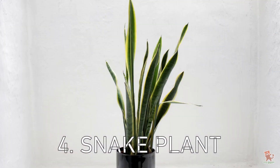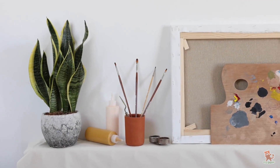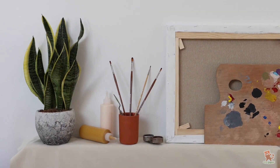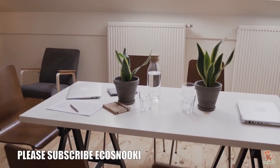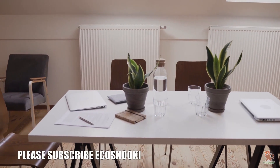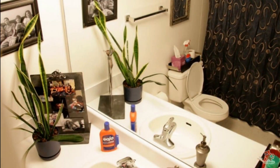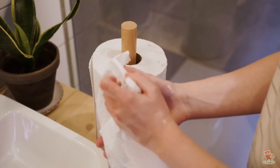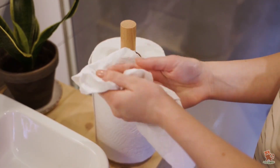Snake Plant at number 4. As the name suggests, the plant resembles the shape of a snake. The snake plant is a potent air-filtering houseplant. It's particularly effective in moist areas such as the bathroom, and is quite helpful in cleaning formaldehyde from the air, which is often found in most bathroom cleaning products and toilet paper.